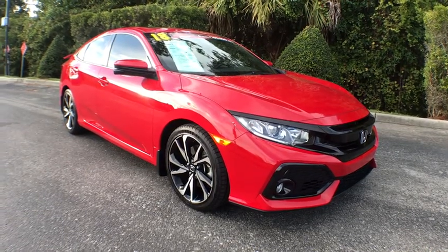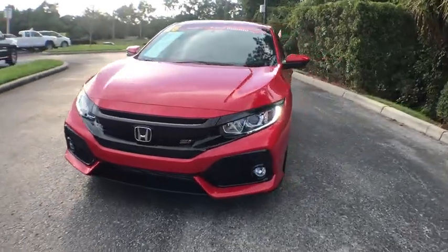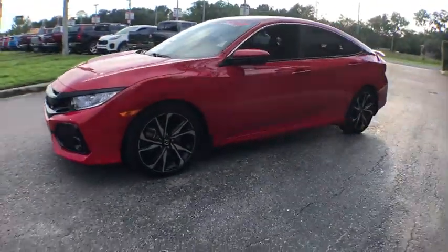2018 Honda Civic. Practical, awesome gas mileage, and incredibly reliable. This vehicle has less than 6,000 miles.